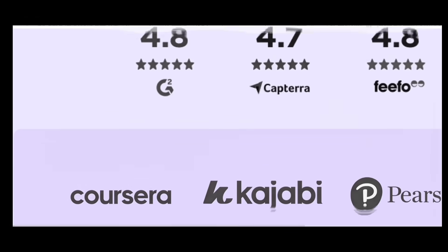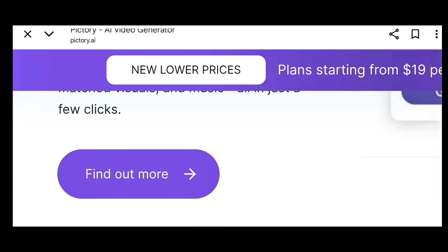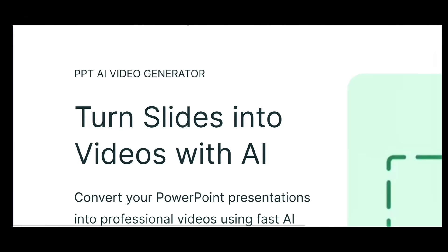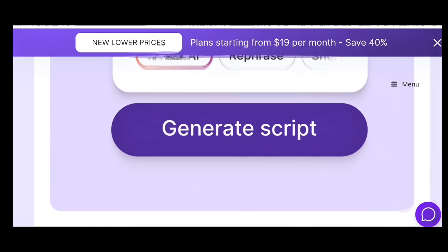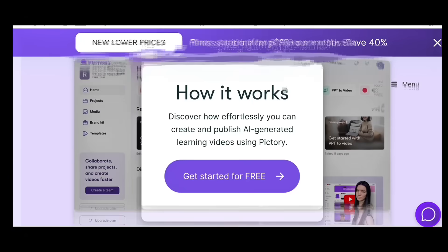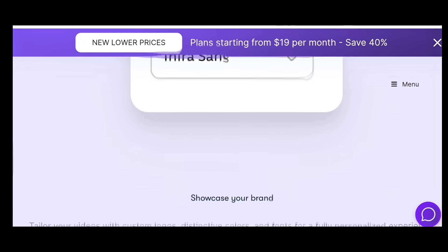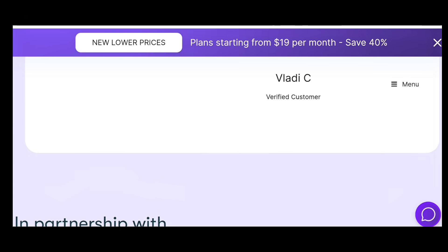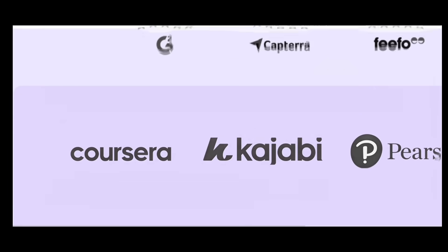Pictory is for video marketing. You paste a blog post or script, and it automatically creates a full video with voiceovers, transitions, and stock clips. Businesses use it for YouTube ads, promo videos, and Instagram reels. You don't need editors or expensive software — it's all automatic. Pictory Pro is around $23 per month and it's perfect for marketers and agencies.